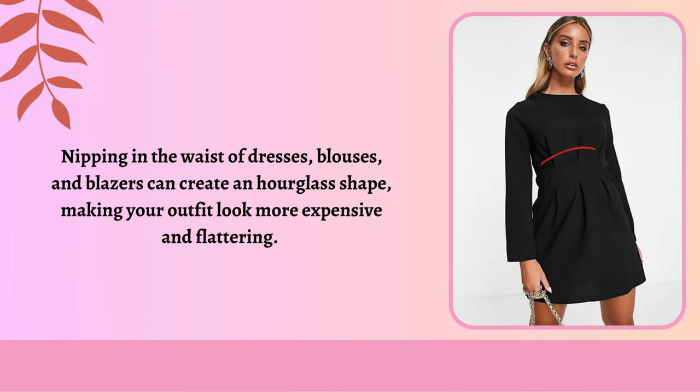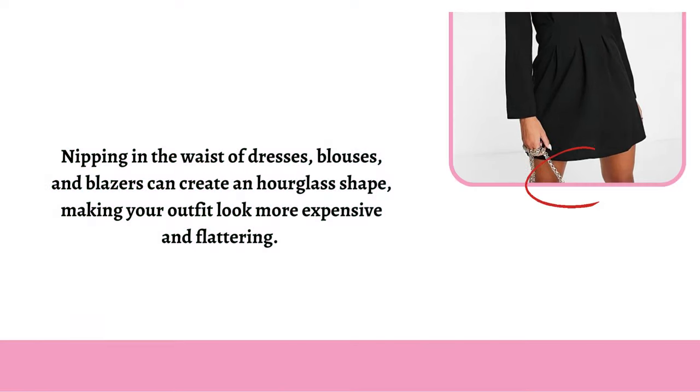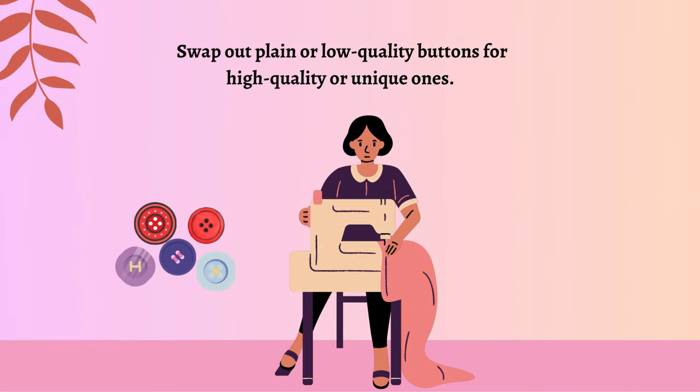Nipping in the waist of dresses, blouses, and blazers can create an hourglass shape, making your outfit look more expensive and flattering. Swap out plain or low-quality buttons for high-quality or unique ones.